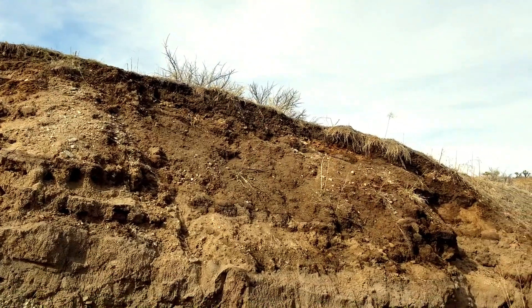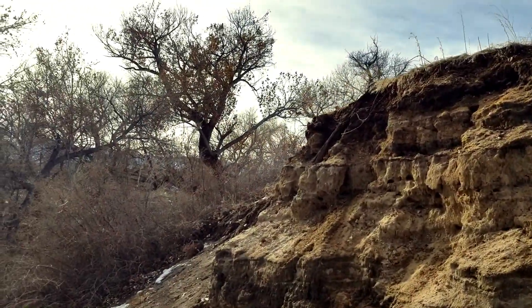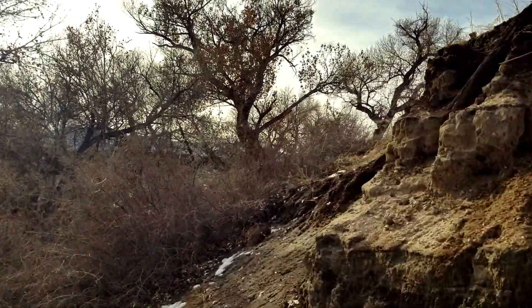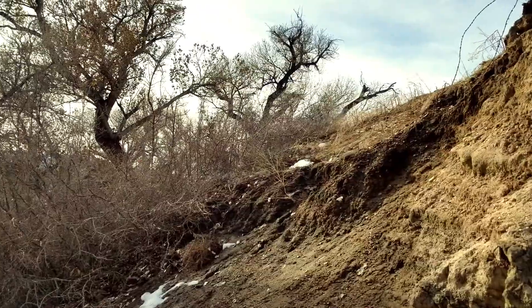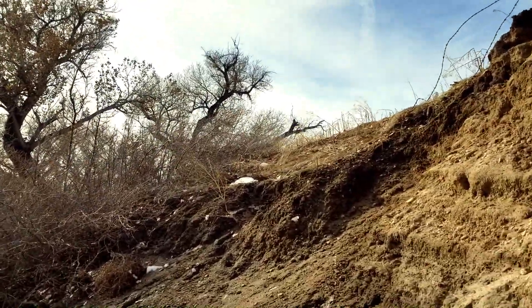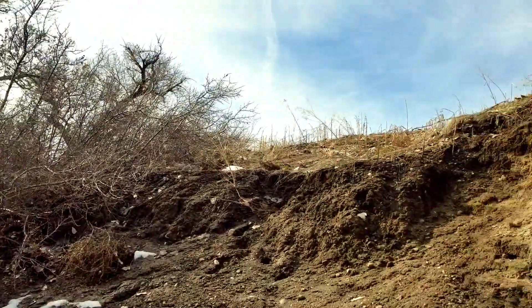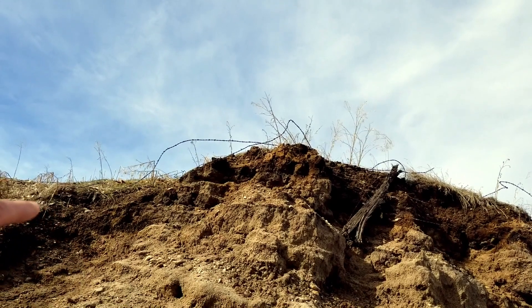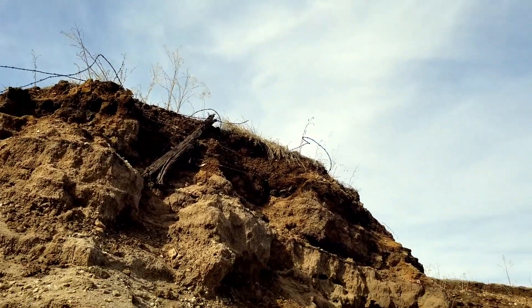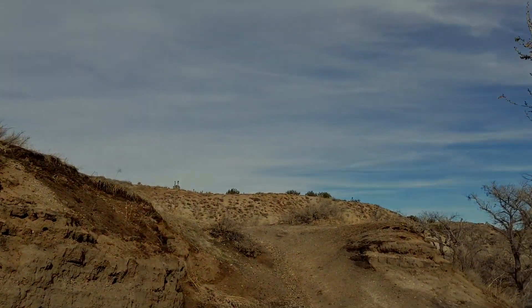I'm literally standing in the fault. And it's not mine — it's not my fault. Now there is some barbed wire because they had some geology experiments going on up here. They marked this specific area off because this is an accessible area to study. Pretty interesting.